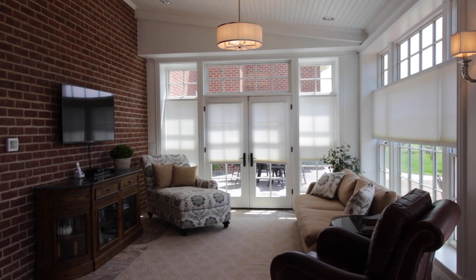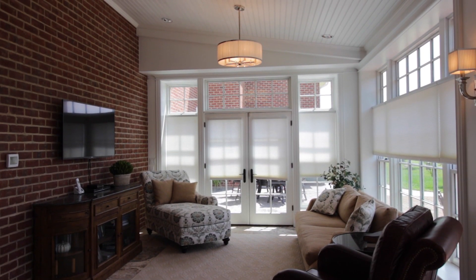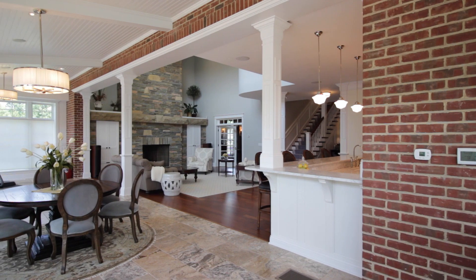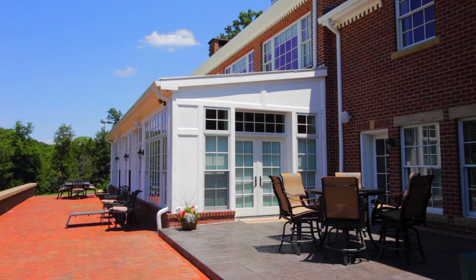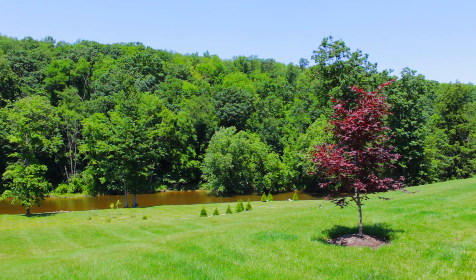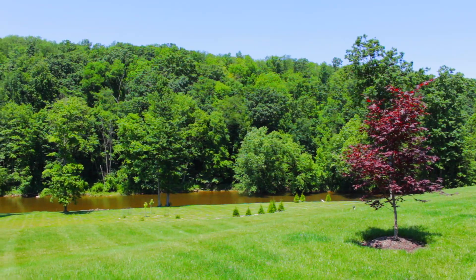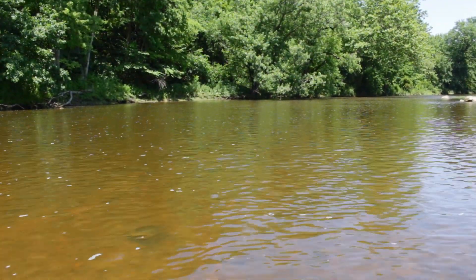The solarium offers walls of glass and three French doors that lead onto the veranda, making it ideal for entertaining. Your family and friends will enjoy the breathtaking views from the veranda overlooking the Neshamic Creek. This trout-stocked creek is perfect for relaxation and recreation.